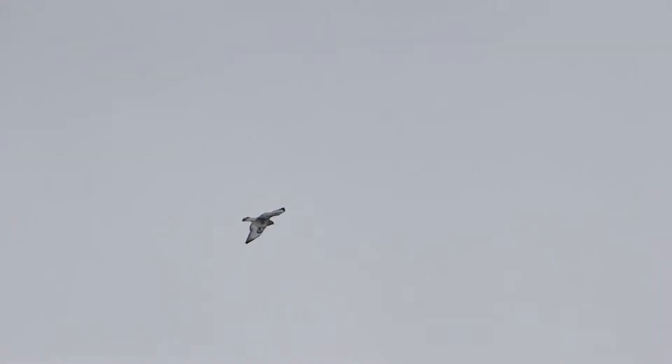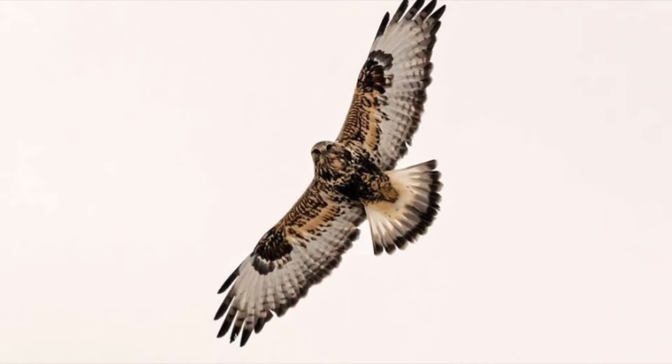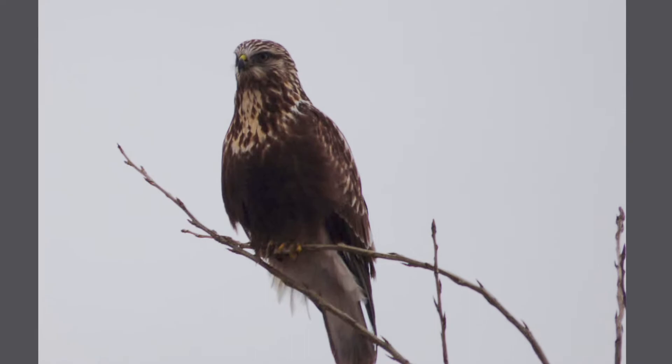The rough-legged hawk lives in the Arctic in the summer and migrates down to the U.S. in the winter. When breeding in continuous sunlight conditions up north, the hawks are less active and vocalize less from 11 p.m. to 5 a.m. They have light and dark morphs: light morphs are pale on the underside of the wings with dark patches, and dark morphs are normally all dark brown with some white on the bottom of the wings. The rough-legged hawk is named for its feathered legs.